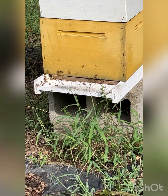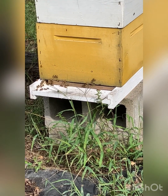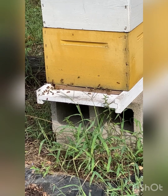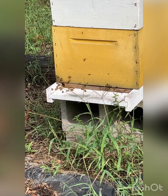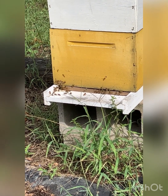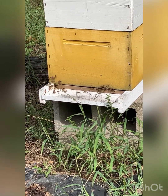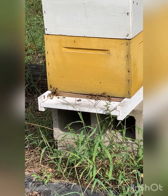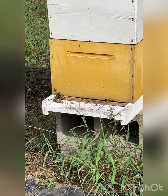I've misplaced my entrance reducers — I have two of them and they've gone MIA. I just found a piece of wood; it's not perfect but it does the trick to minimize the size of the entrance. You absolutely must do that this time of year because if you don't, yellow jackets and hornets are going to try their best to get in that hive. The best way for the bees to defend themselves is to make the entrance smaller so they have a much easier time keeping those jerks out.